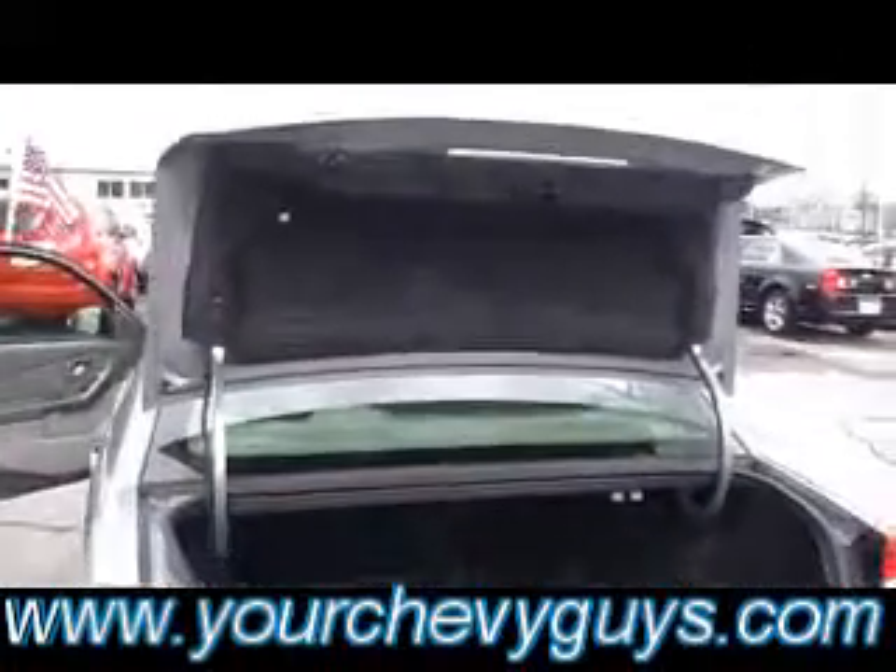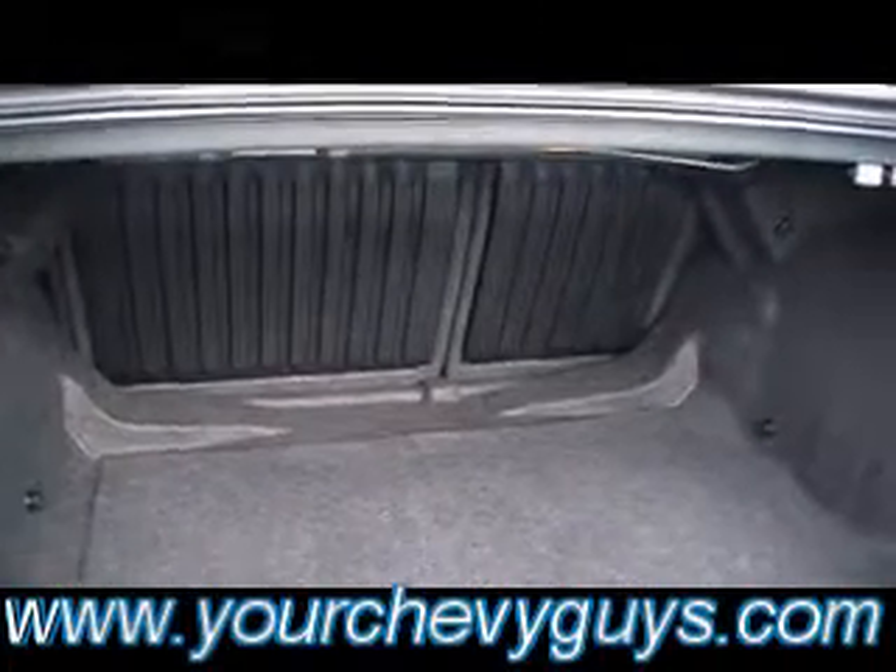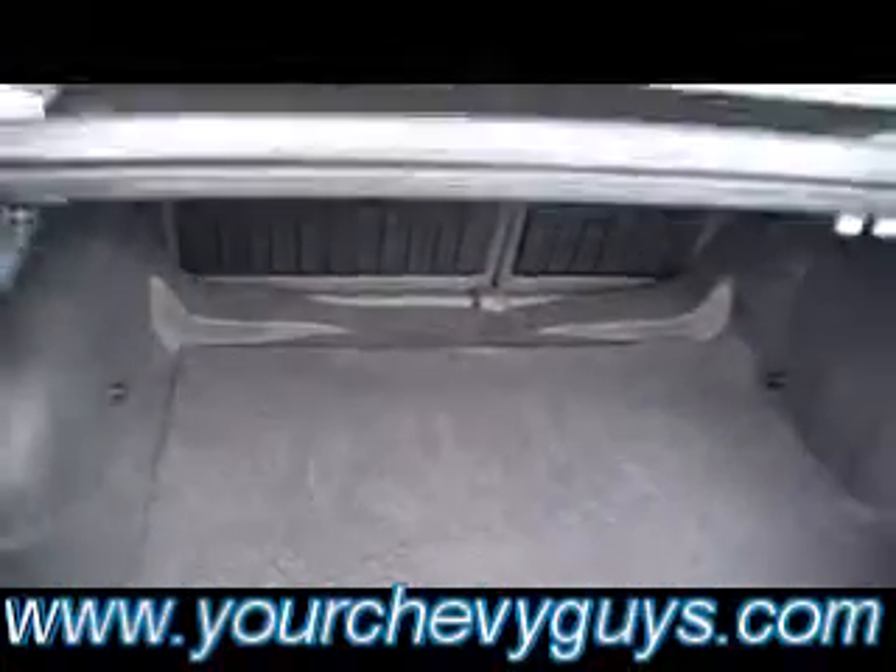You've got a felt-lined trunk lid as well, which adds to the nice quiet ride of this Chevy Malibu Classic. Fold-down rear seat if you need more cargo room — though I'm not sure why you would, because this is a mammoth trunk.